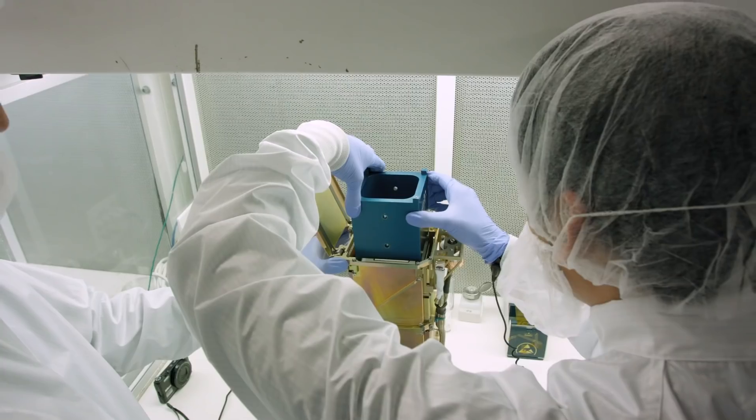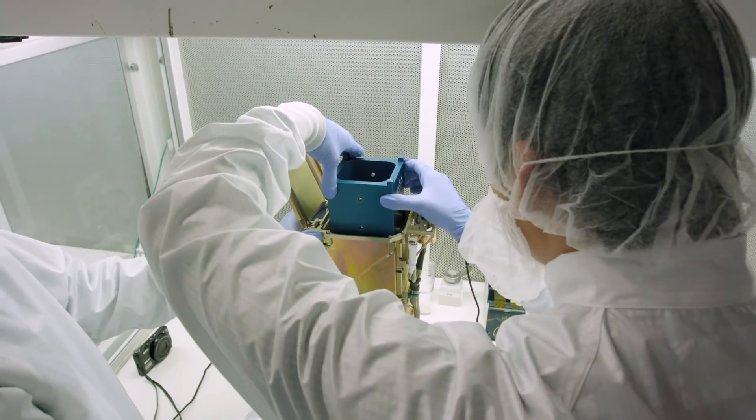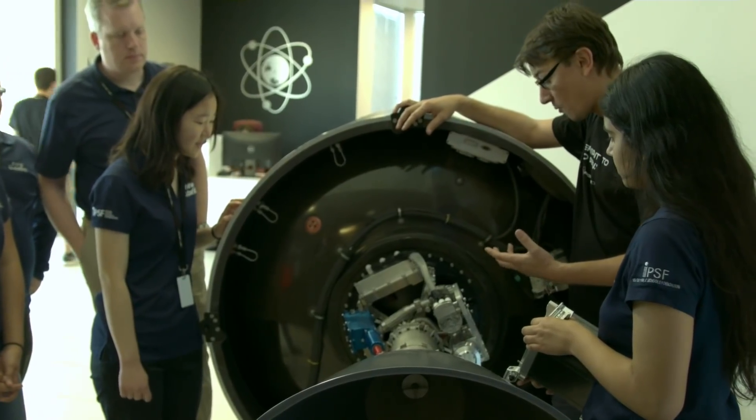Irvine 01 is a 10x10x10 centimeter one-unit cubesat. It has solar panels on the side, it has an aluminum alloy frame. The main payload is the 3 megapixel camera, and we will be using it to capture images of stars and planets, and to basically find out the distance from our cubesat to stars.